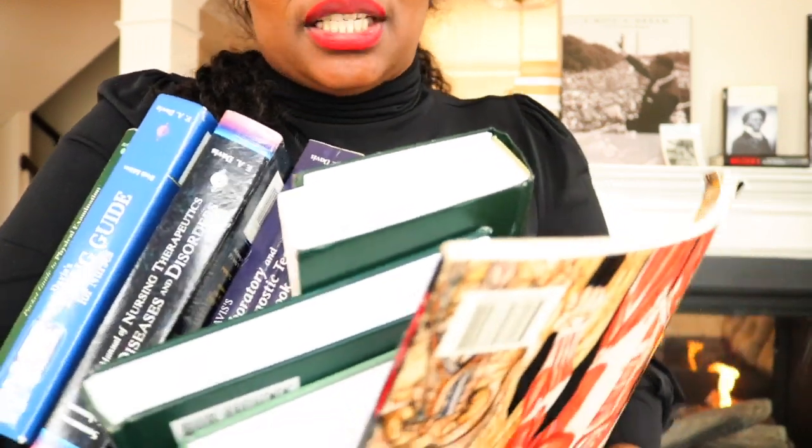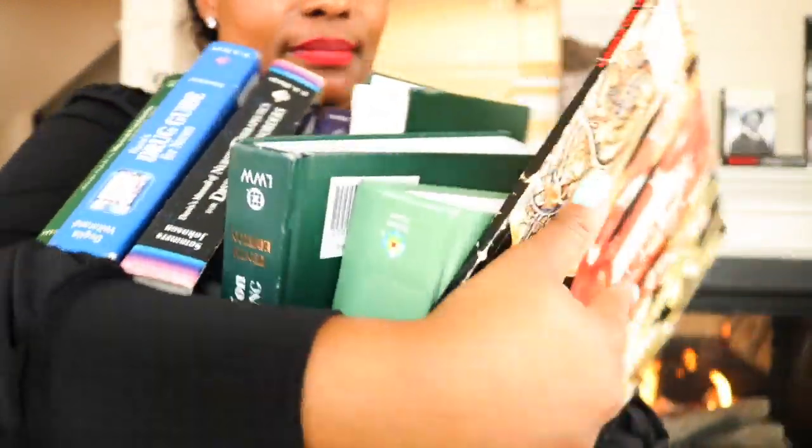There's no way I can take all of these with me to work. Hey guys, welcome back to my channel! I'm so happy to be back. I've been super busy with school and everything, but I have time today - my attention gets distracted so easily - I have time today to give you guys a video.